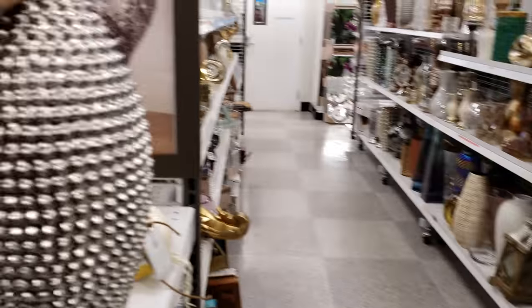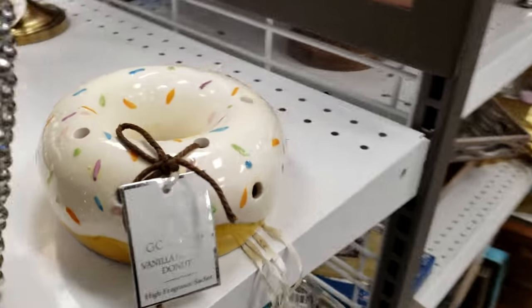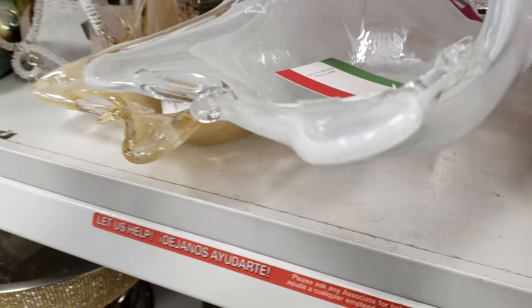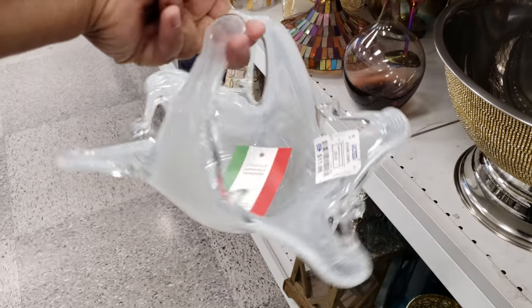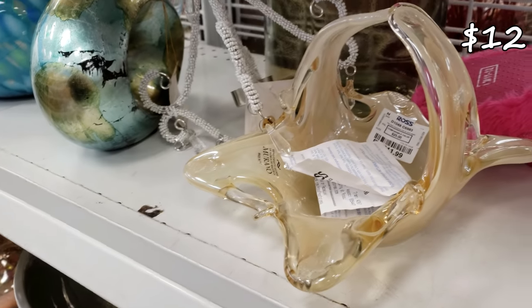This one is going to be $13. And look, I found a donut! Look at this stuff — let me pull one down. You know what? It reminds me of something my grandma had, something like this. They're going to be $12 — they even have that color.